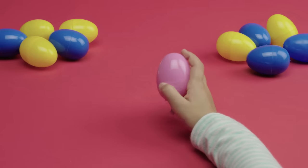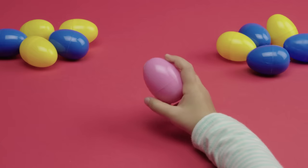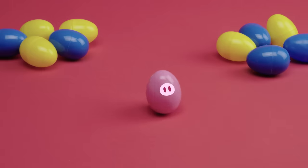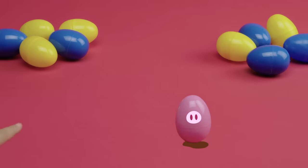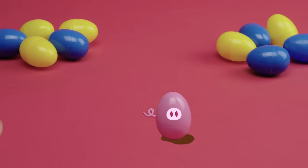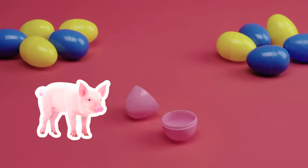Last one. It's pink. I wonder what it is. Hear that sound? This animal plays in mud, and it has a cute curly tail. This animal's pink, has a curly tail, and likes to play in the mud. Know what it is? Yep, it's a pig! Oink, oink, oink!